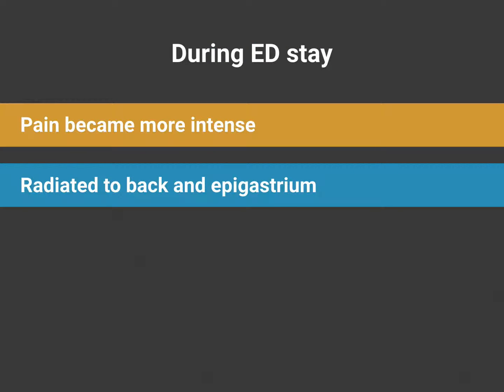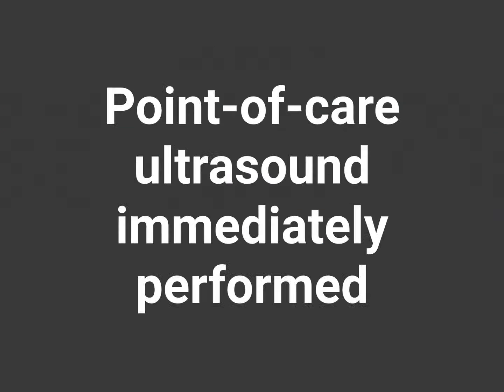During his ED stay, the patient decompensated. The pain became more intense and began to radiate to the back and epigastrum. Due to the change in the patient's clinical status, a point-of-care ultrasound was immediately performed.